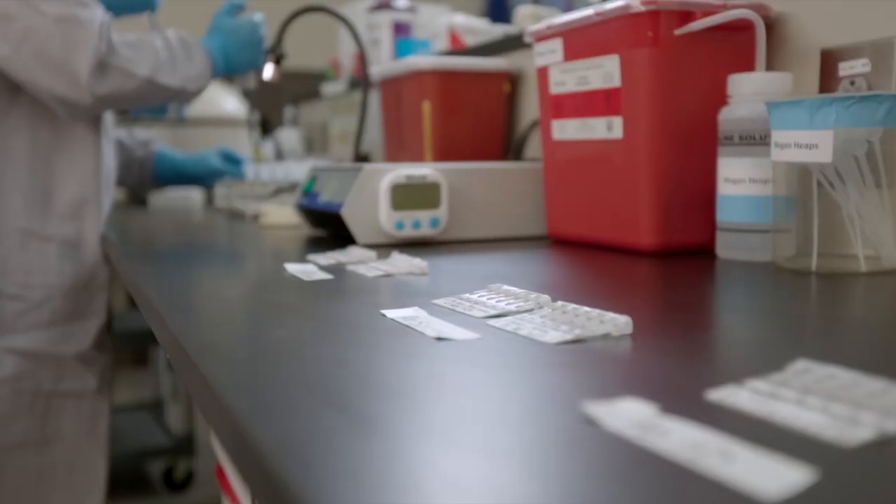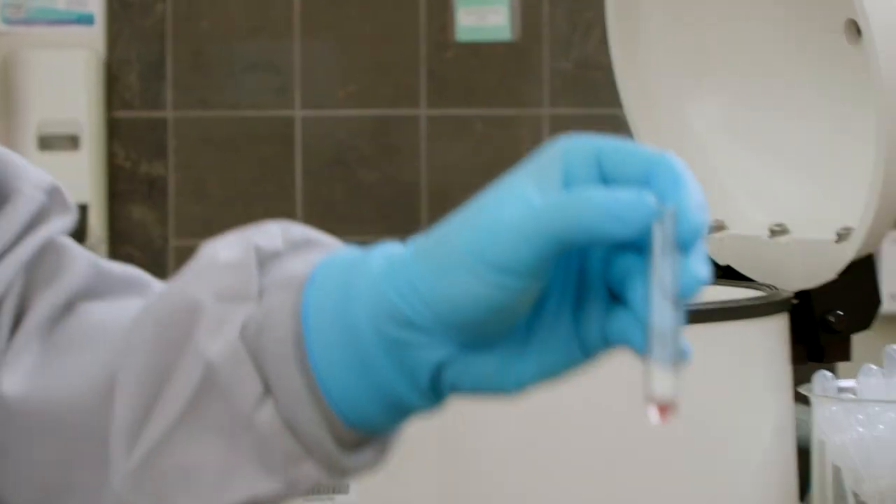This is what we actually do: blood typing patients and preparing blood products for transfusion.